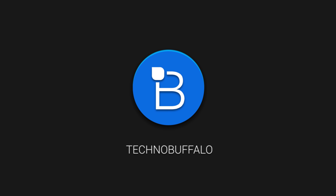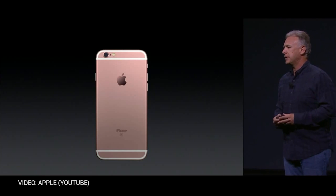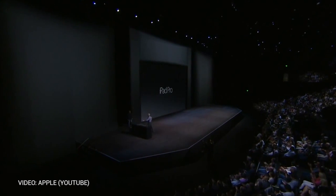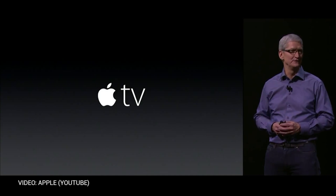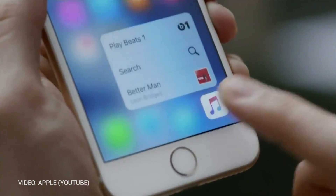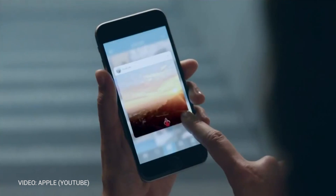Hey, what's going on guys? I'm Mark Lentangan from TechnoBuffalo. Apple this week held a huge event where it announced the iPhone 6S and iPhone 6S Plus, the iPad Pro, and even a brand new Apple TV. There's a lot to mull over if you're an Apple fan, headlined by the inclusion of 3D Touch, which adds an entirely new element to iOS.